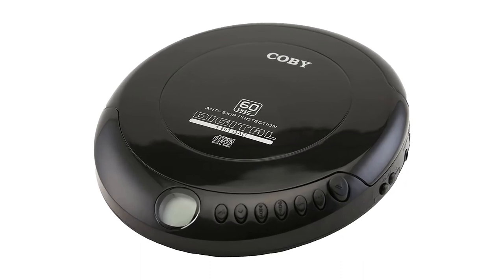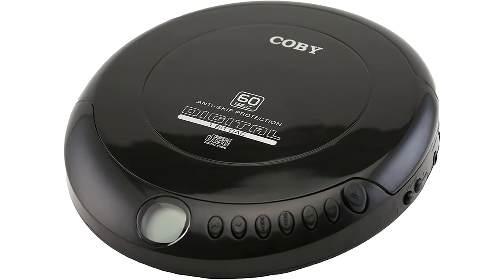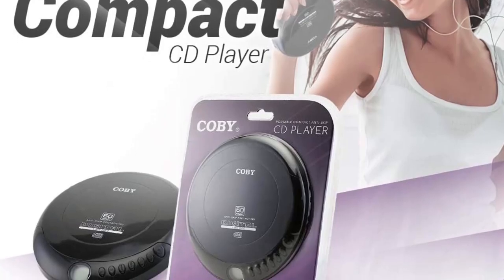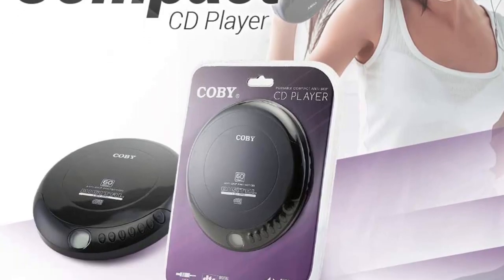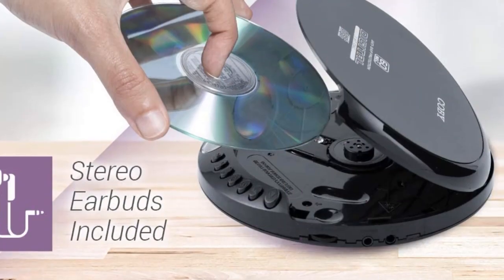This CD player will not, however, last as many years or months as some of the other options on this list, no matter how good the anti-skip protection. This is definitely to be expected for a more inexpensive model though, and at this price you can certainly afford to replace it.